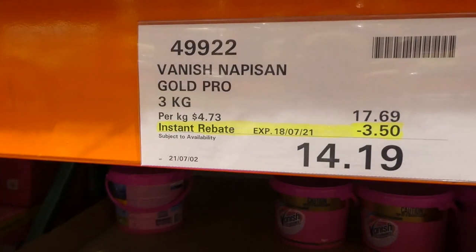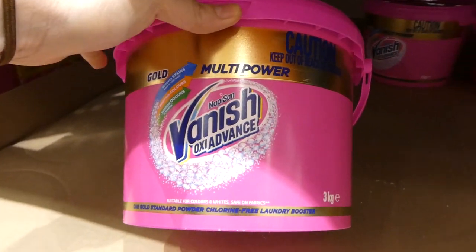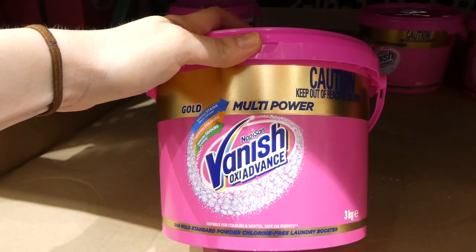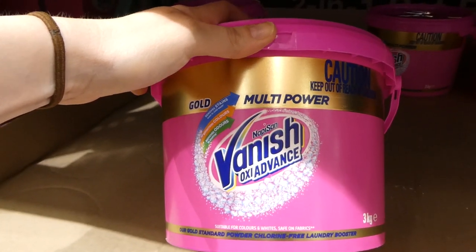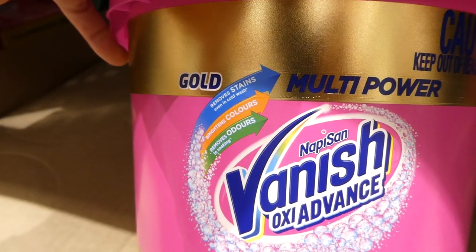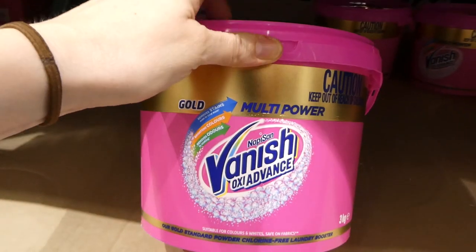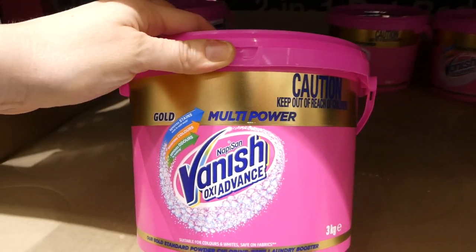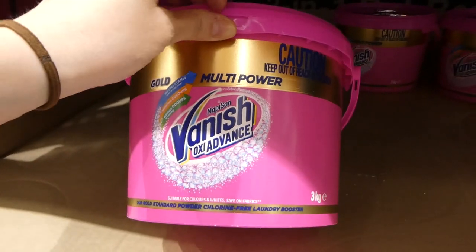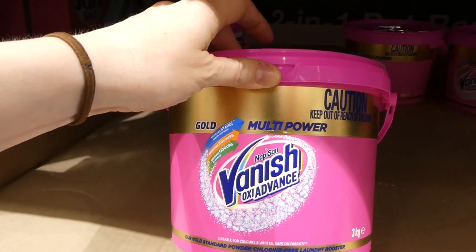Vanish Nappy San Gold Pro, a 3-kilo bucket — about six and a half to seven pounds — is $3.50 off down to $14.20. It removes stains even in cold water, brightens colors, and removes odors when soaking. A lot of moms recommend this for cloth diapers and baby clothes — really good for blowouts.